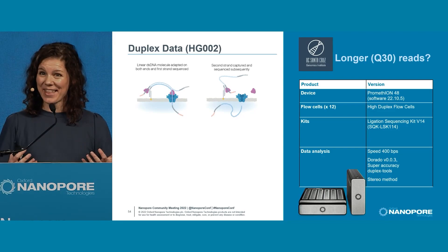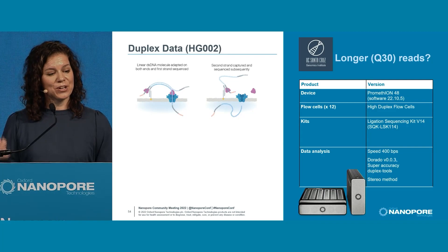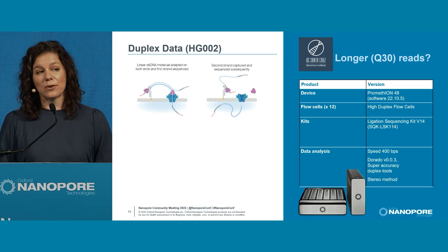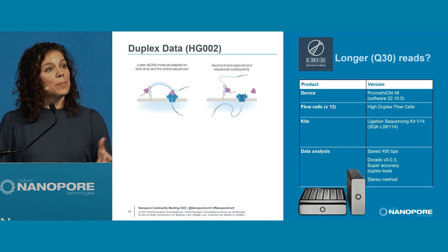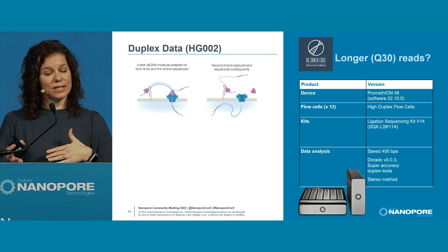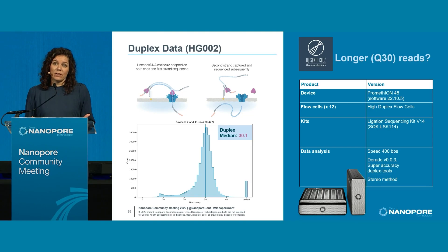There's a lot of enthusiasm for duplex data, and I share that enthusiasm. This is where you read the template and complement and take a highly accurate product expected to be high Q. We were given access to high-duplex flow cells in our group. We're also using the Stereo method — Catherine Lawrence will cover this later — where you get both speed and accuracy by reading the template and complement simultaneously. We're seeing a duplex median Q score of 30.1, which is pretty mind-boggling, and the peak at the front is perfect.